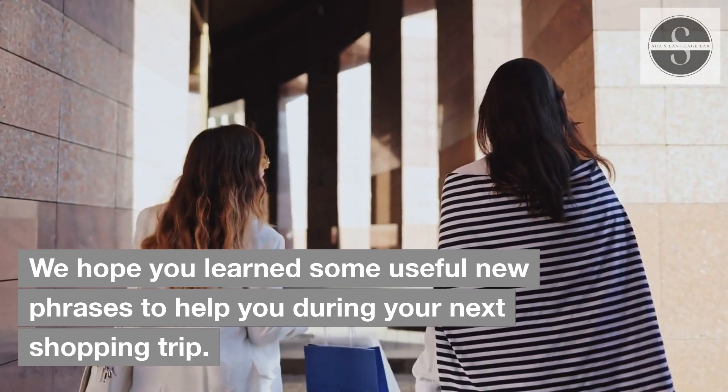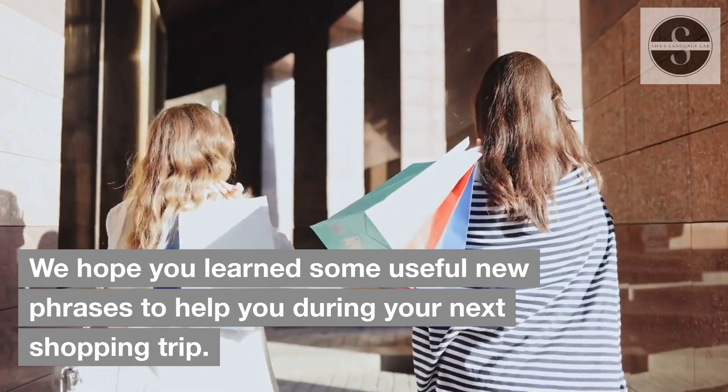We hope you learned some useful new phrases to help you during your next shopping trip. Subscribe for more.